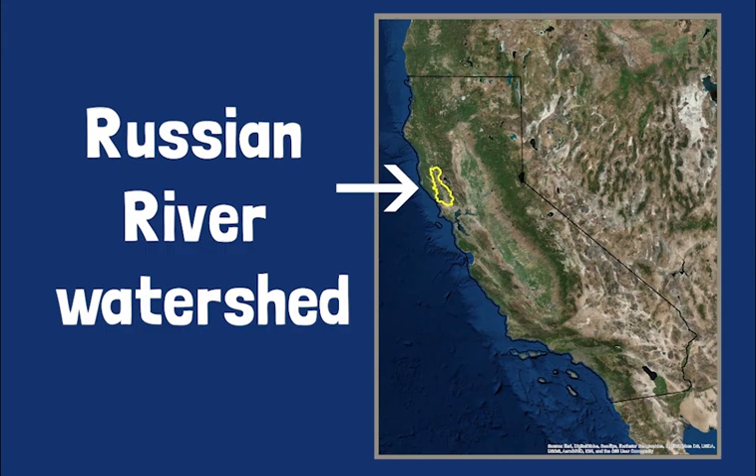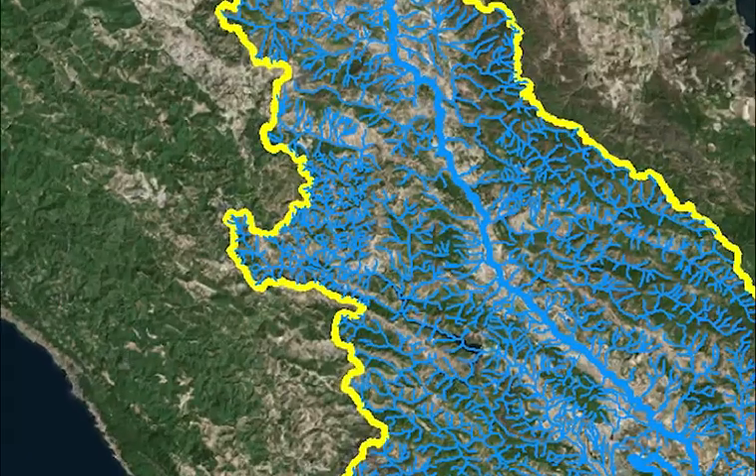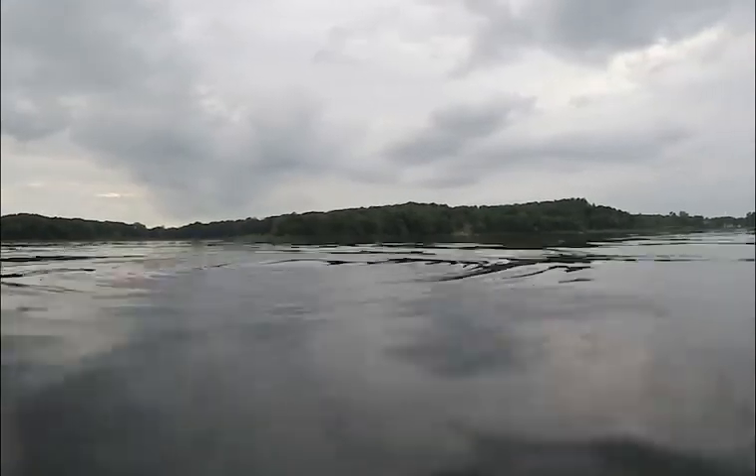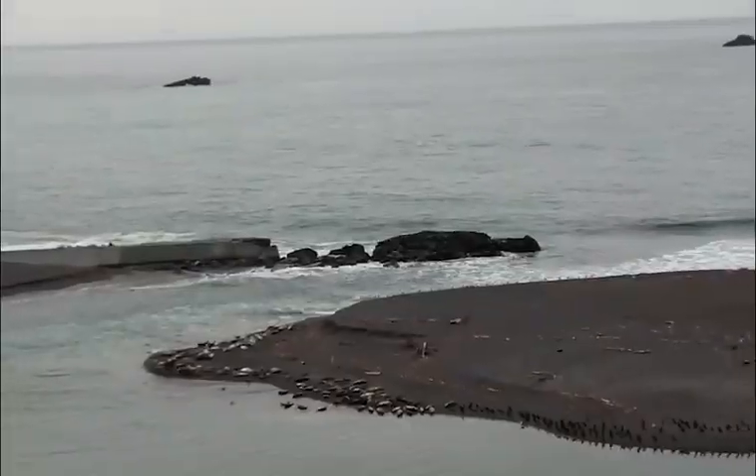The Russian River Watershed includes the Russian River and all the creeks and streams flowing into it. Rainwater that falls in the watershed collects from surrounding land before most flows into the Pacific Ocean.